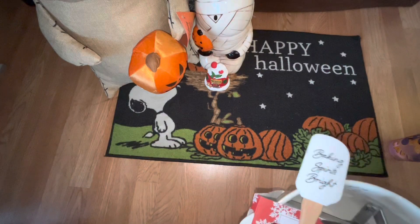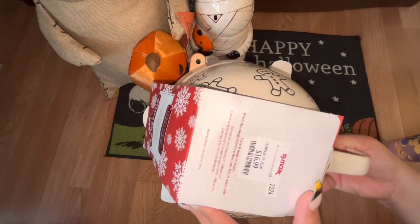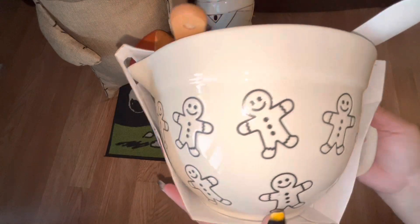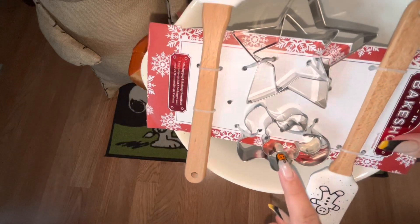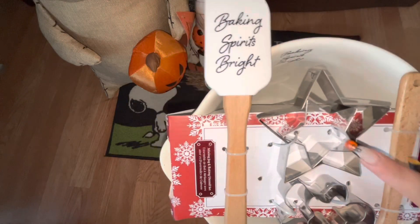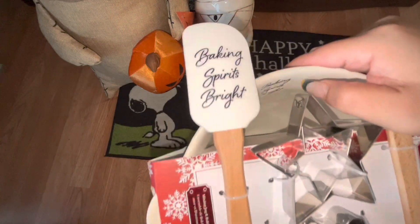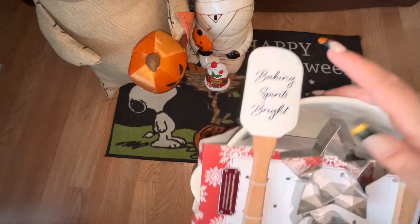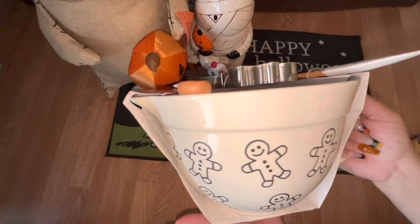Next up, this item came from TJ Maxx — $17. This is the mixing bowl, look how adorable with all the gingerbread guys all around it. It comes with a tiny gingerbread cookie jar, regular-size cookie cutters, and some star ones. Inside the mixing bowl it says 'Baking Spirits Bright,' just like it says on the spatula, and it comes with a gingerbread spatula. I think this set is a great deal and of course I had to pick it up.